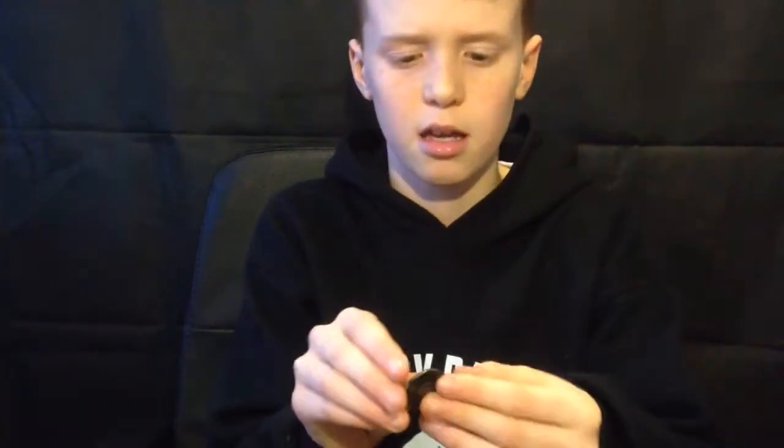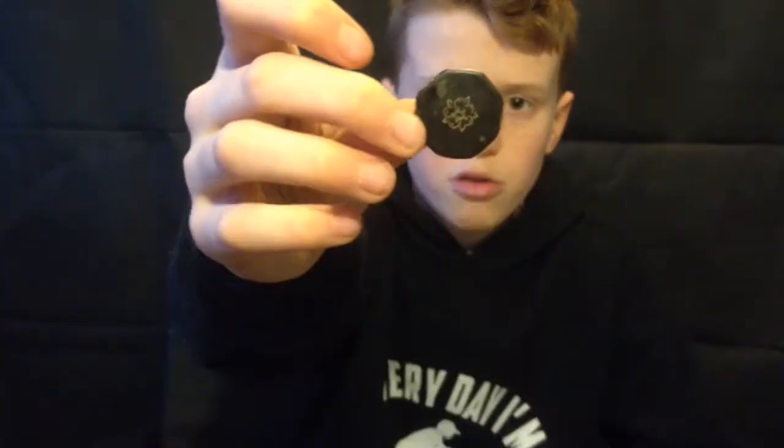Last but not least is a 1700s naval button with a rose on it. Most navy and army buttons have an anchor, but this is from around 1700, which is why it has the rose instead of the anchor. A very nice find. I hope you enjoyed this video — if you did, please like, subscribe and comment. See you guys later, bye!